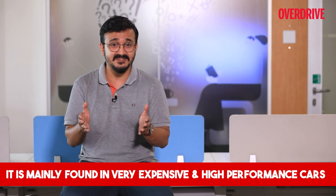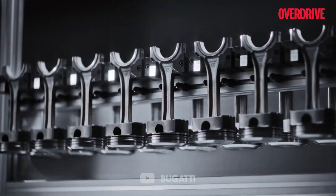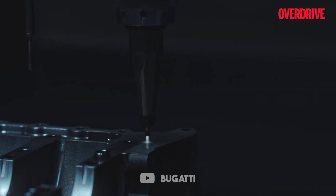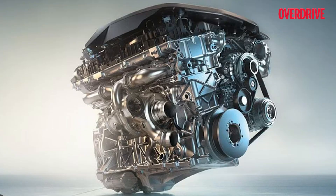Quad turbo is essentially four times the turbo, as the name suggests. Being such an expensive setup, it is generally reserved for luxury vehicles or hypercars. The W16 Bugatti engine holds a quad turbo, making it one of the fastest cars on the planet. Interestingly, the BMW 750d xDrive also holds a quad turbo, achieving zero to 100 km/h in just 4.7 seconds without causing any discomfort to VIP passengers — though this feature is only available in international models.